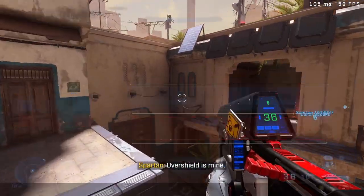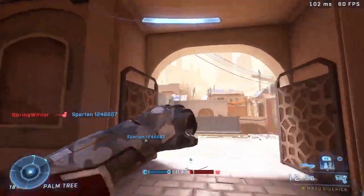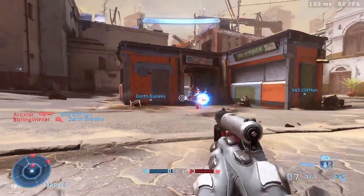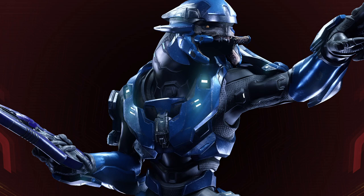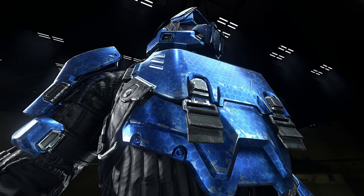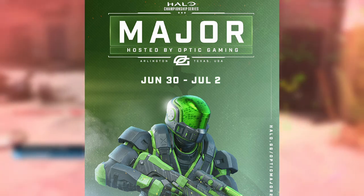What is up guys, hope you're all having a fantastic day. We finally got playable elites in Halo Infinite — well, not really, but you can pretend to be one with these new HCS drops coming soon. They're called Covenant Frontline and it's basically the same color as the elite minors. This is available for all your armor cores — all you have to do is watch the HCS major hosted by Optic Gaming, which happens on June 30th and ends on July 2nd.